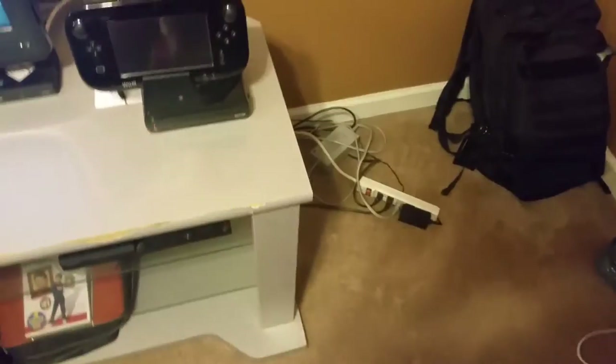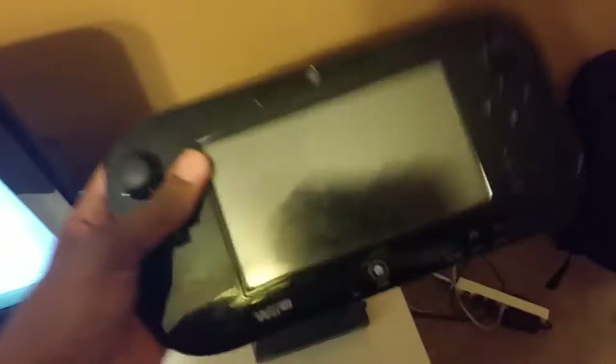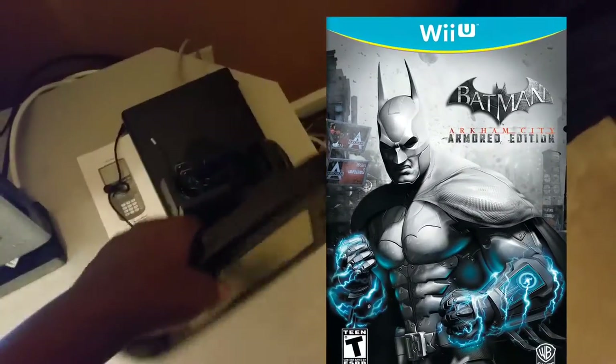Now here comes my gaming part. I have my Wii U right here, which is normally something I used to stream and record in my old videos — I used to do Wii U gameplays. Comment down below if you want me to do another Wii U gameplay; I have more games now.